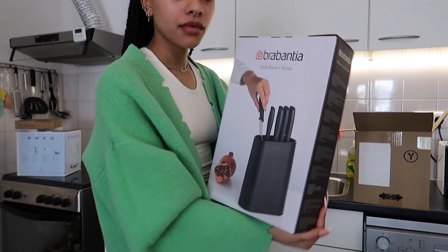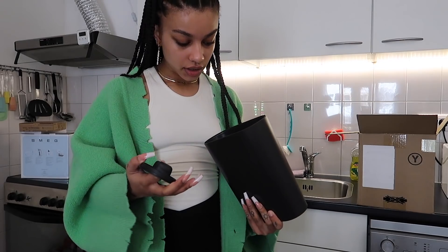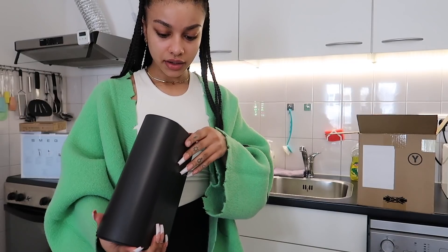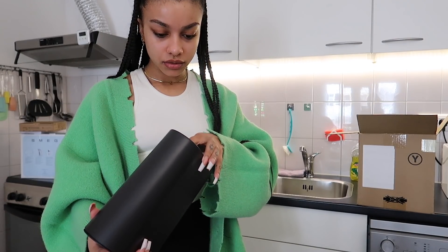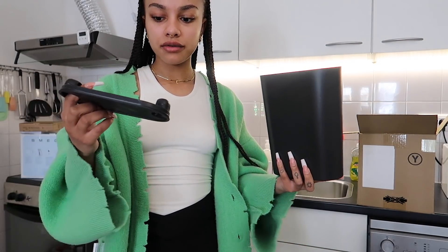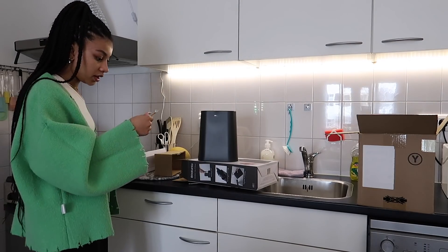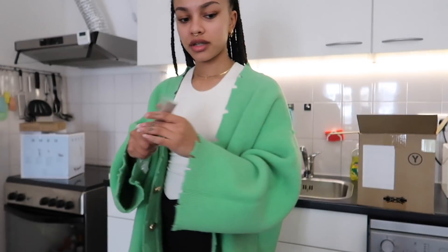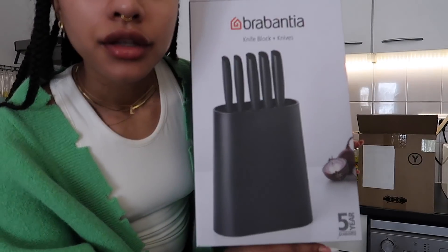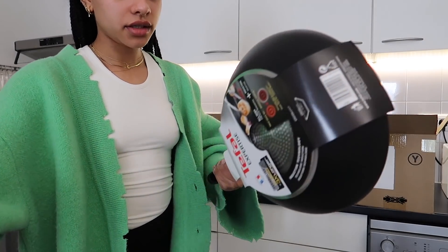This is the knife set we got - it comes with a holder. You're able to fully clean this out, you can open it up and clean it, which is really nice. The bottom comes off, which is good. It comes with knives, and it's gonna look nice on the counter. We also got a wok.